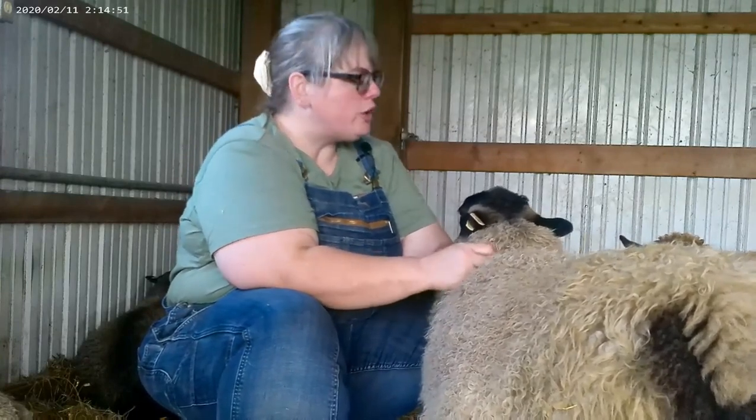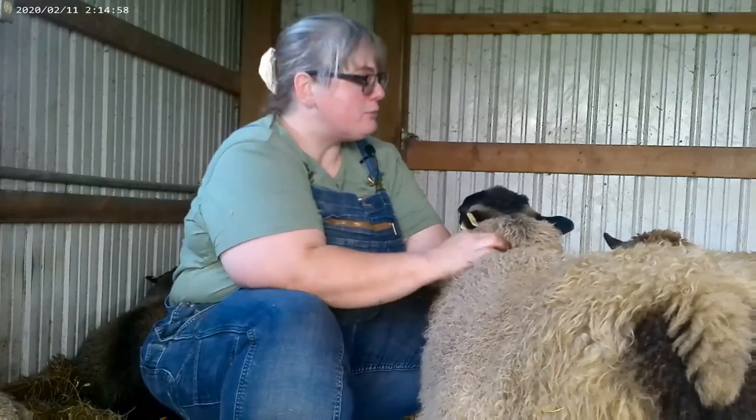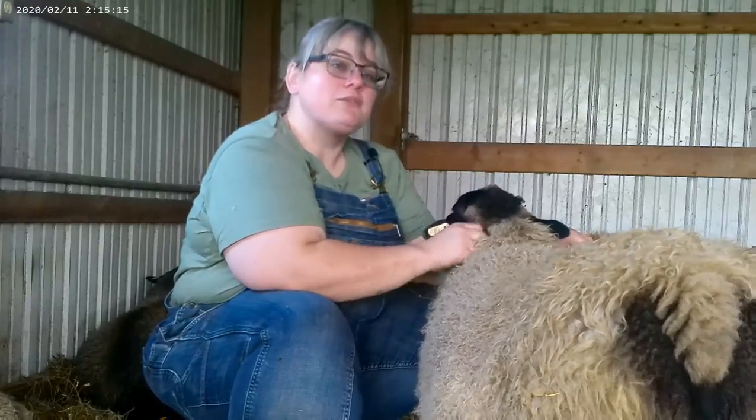I'm so glad you joined me and the flock for this exploration into Shetland Sheep. They are a joy to have and a great sheep for a fiber artist because their fleece is just magnificent — my very favorite to spin. I hope you enjoyed it and learned something new. If you have any questions, leave them down in the comments and I'll do my best to answer. Don't forget to hit like and I look forward to seeing you in the next video.